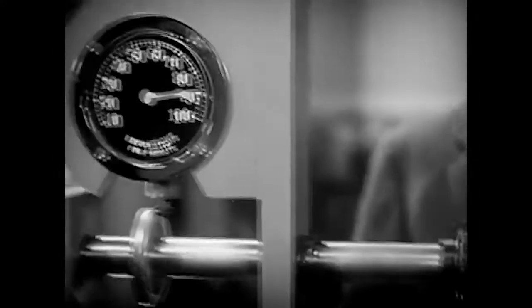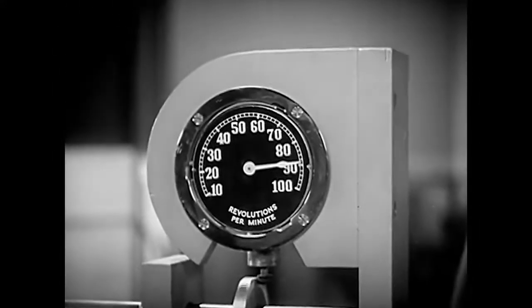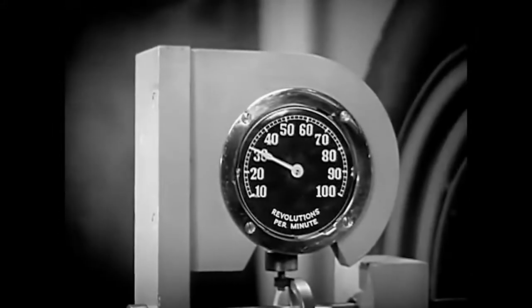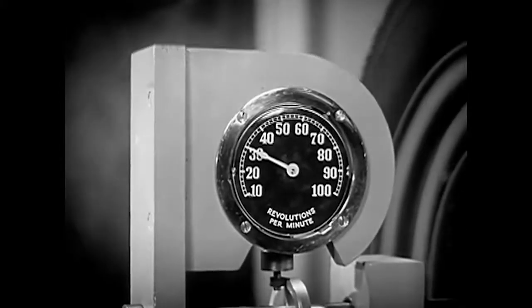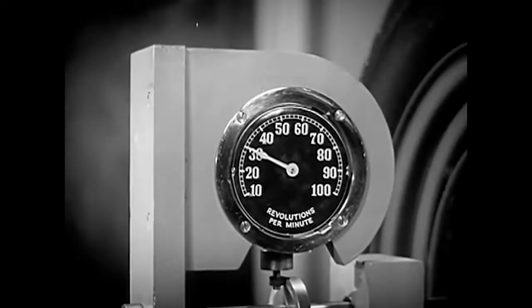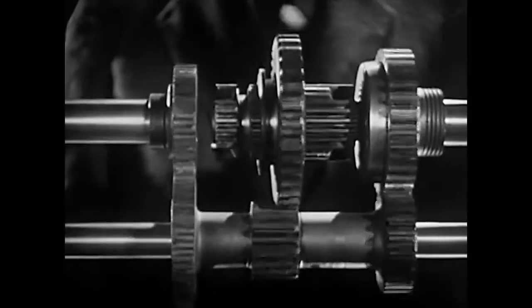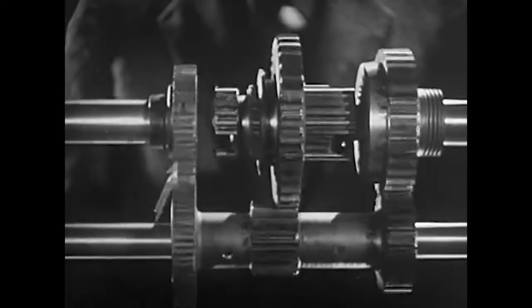The engine on this model is running at a constant speed of 90 revolutions a minute. With low gears in mesh, the rear wheel is turning at 30 revolutions a minute — about a third the speed of the engine, but with three times the force. The power is going through these gears in the transmission.